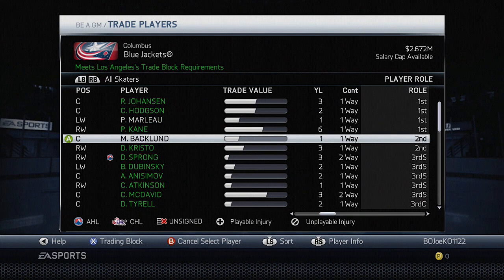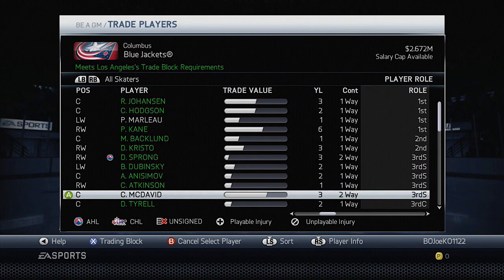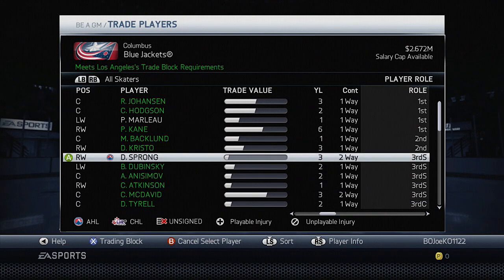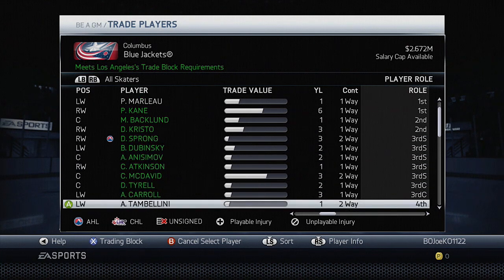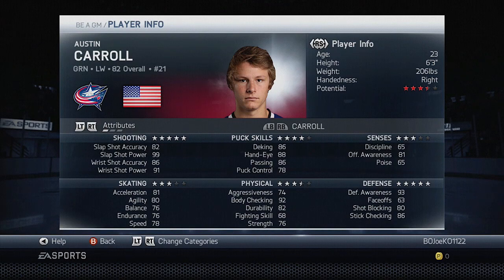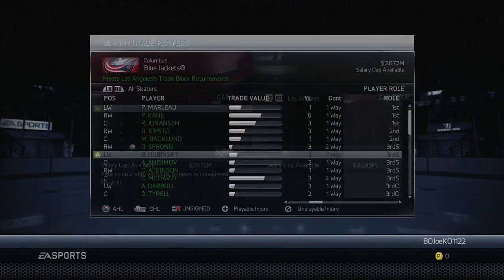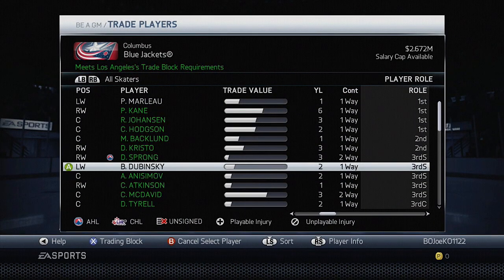Second line, we're going to have Backlund at center, Christo on the right, and a second liner on the left. Third line, I'm thinking Connor McDavid at center, Daniel Sprong on the right, and we could put Austin Carroll on the third line left wing spot. He's actually not too bad — he's a really good defensive player on the third line, though he does take a lot of penalties. He could be that rough and tough player the third line needs.